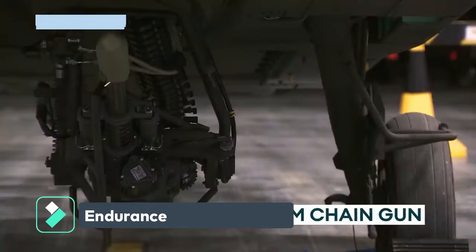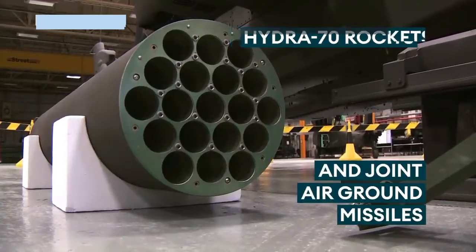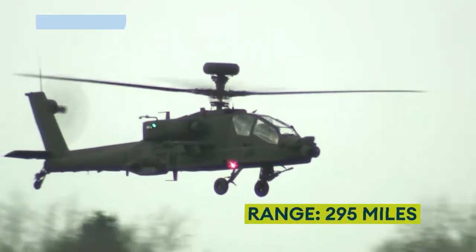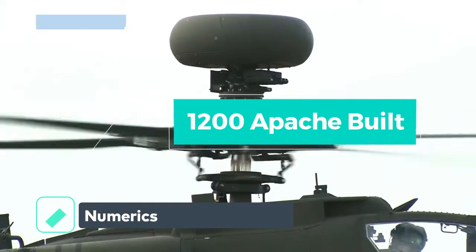In terms of endurance and performance, the Apache can travel 261 kilometers per hour, fly 1,900 kilometers without refueling, cruise at 2,800 meters at 89 meters high, and climb 736 meters per minute, with an approximate maximum takeoff weight of about 10.5 tons.